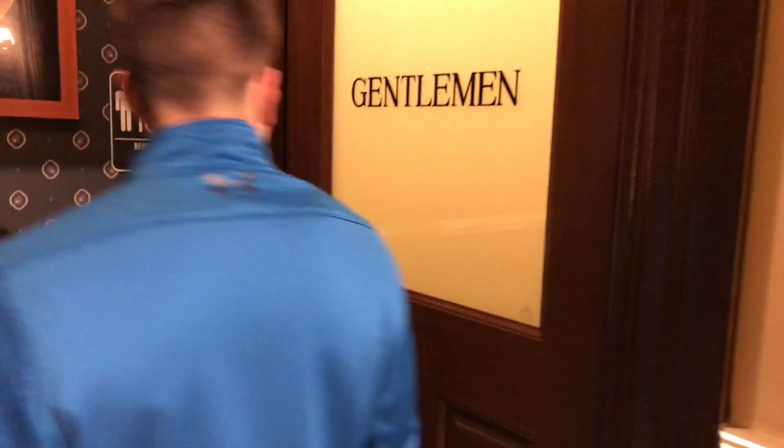Here we're waiting for the gentleman's room. We're waiting on someone to leave so we can review it. Let's just wait.